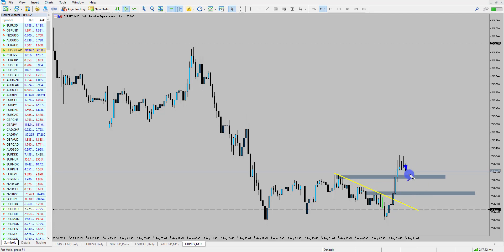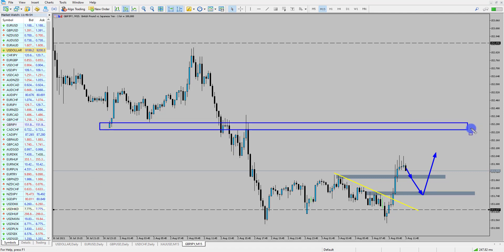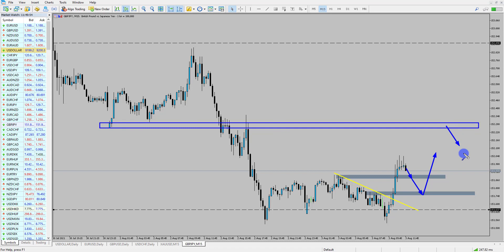What we could look for is if price pulls back into this area — the most ideal area — we could look for bullish price action reversal setups for short-term long opportunities up into these previous structure levels around about that 152.30 zone, to then see if the longer-term move would play out.